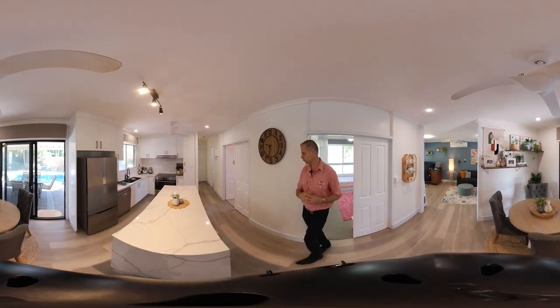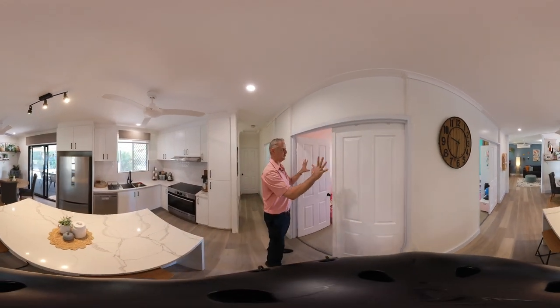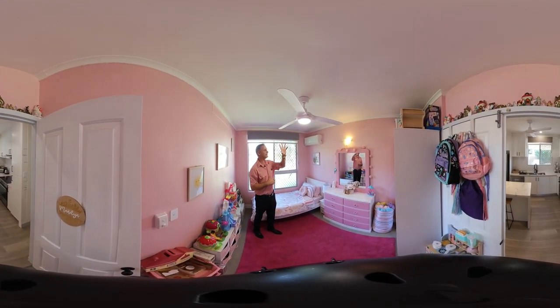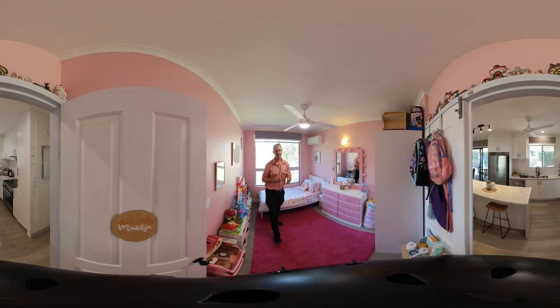Heading into bedroom number two, which also features your double timber doors, your Panasonic split air conditioner unit, ceiling fan and your large bay windows. Wonderful size.